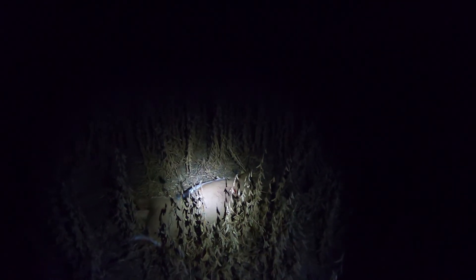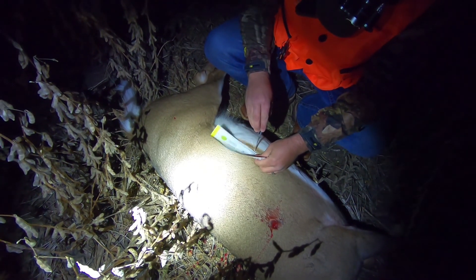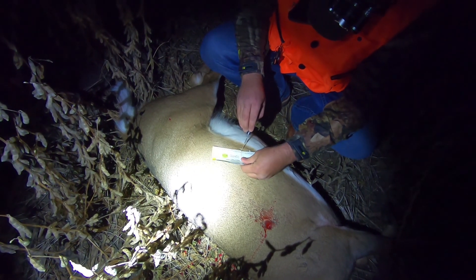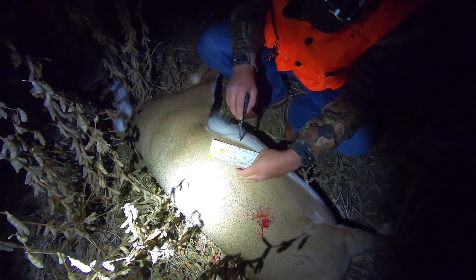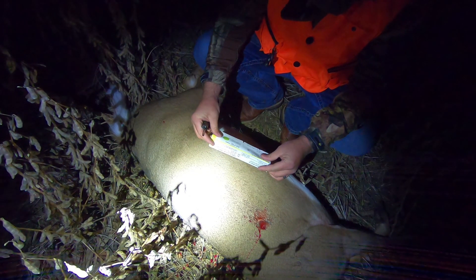There she is. Big ol' girl. She's still got milk on her — so she was a doe with fawns. Now the fun part is going to be getting her out of here. Hot-tober, the thirteenth. That's a wrap for that.